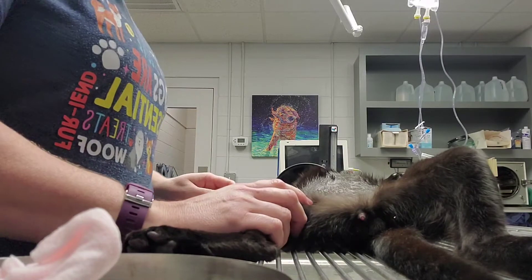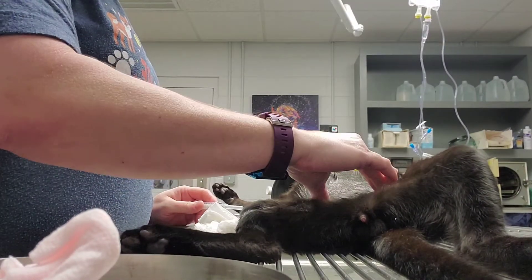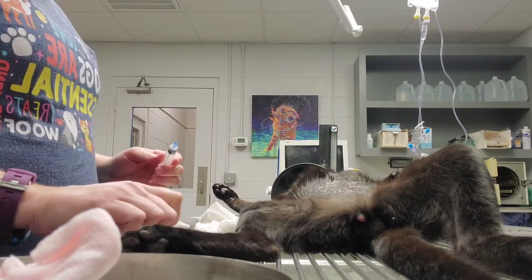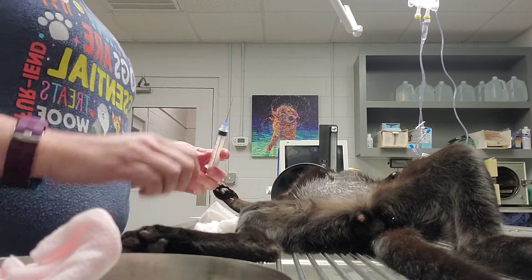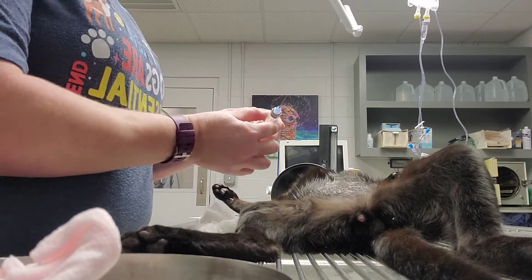I have a one and a half inch needle, and I can feel his bladder here. I'm going to go in in a caudal dorsal direction at a 45 degree angle to the midline.